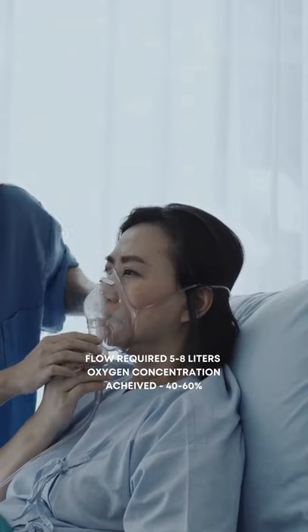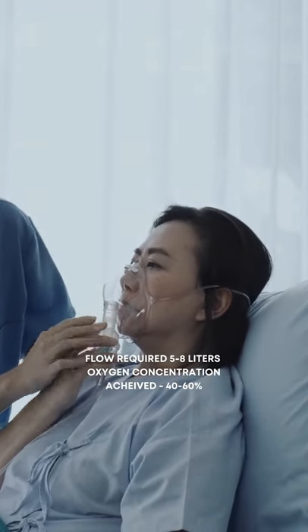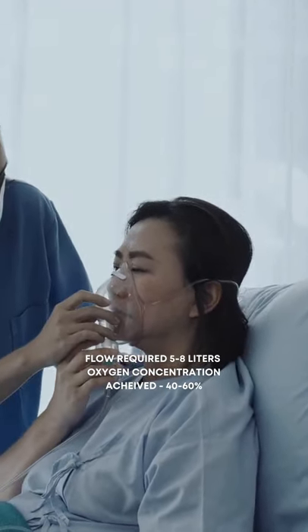The oxygen cannulae can deliver an oxygen percentage of around 20 to 40%. If you are not able to maintain saturation above 92% with the cannulae, you need to go for an oxygen mask, where a flow of minimum 5 liters up to 8 liters can be given, delivering around 40 to 60% oxygen.